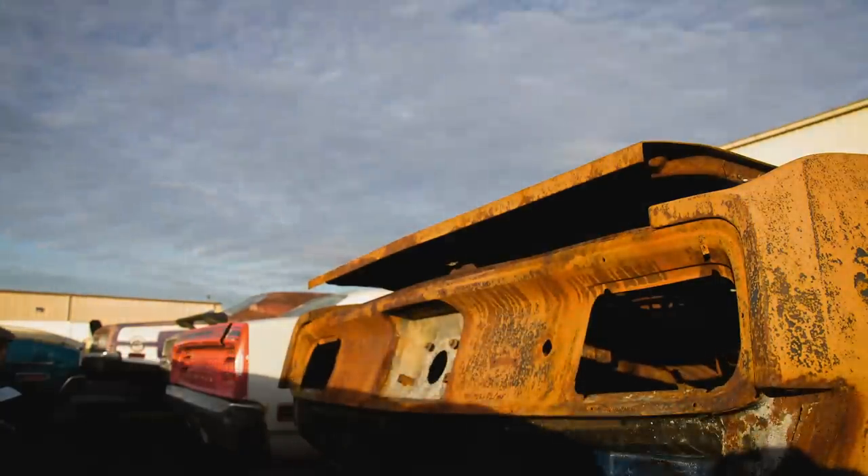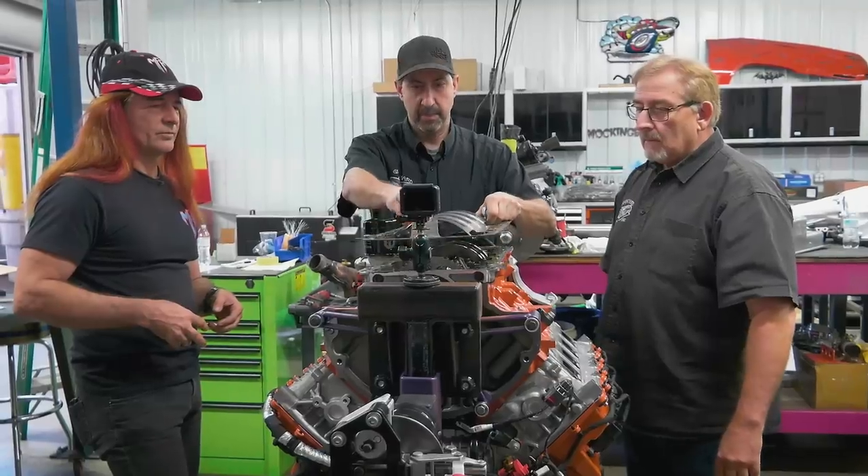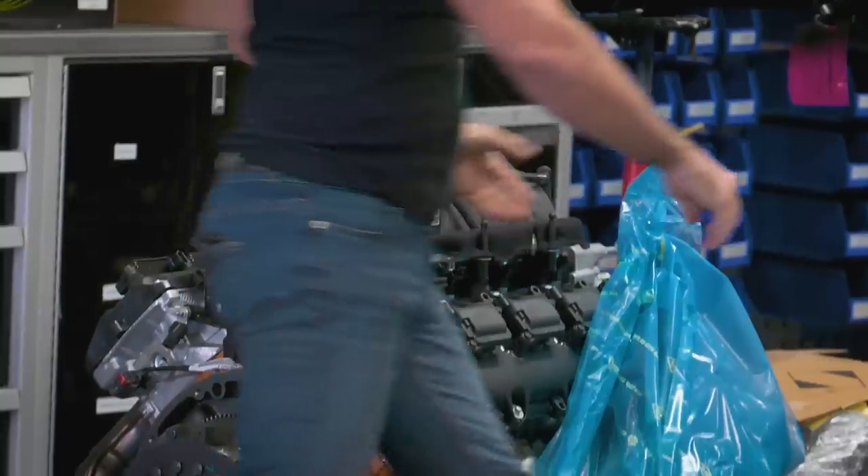We are at a point where all the Superbird pieces are completely done and ready to go into the car — engine, transmission, wiring harness, oil pump, sump, all the different conversion pieces. Everything is ready. That's a good point for us to stop, because we are on a timeline. While all this is fresh in our head, we'll jump over to Chris Jacobs' drivetrain and get it ready to install.